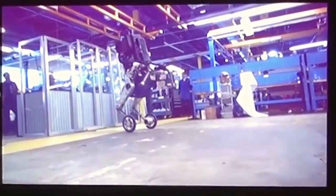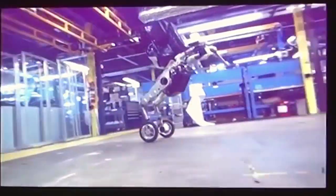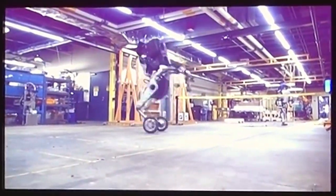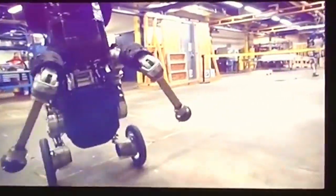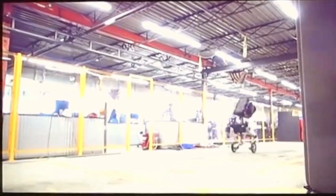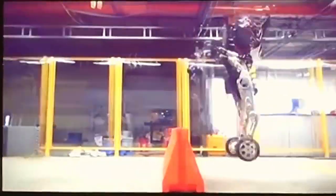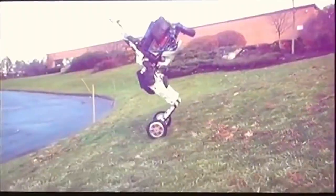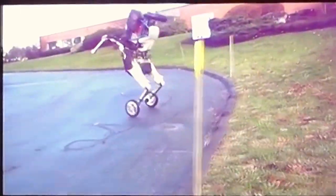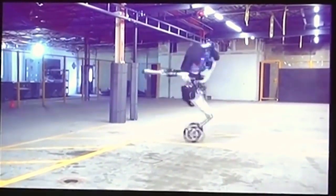Next up we have another US military funded robot called Handle. The giant robot actually skates around on two wheels attached to its legs. The robot can perform incredibly intricate maneuvers. It can carry heavy loads and, like the Cheetah, it can even jump over objects in its path. This robot's creator, Boston Dynamics, actually recently referred to its own creation as quote, a nightmare inducing robot.